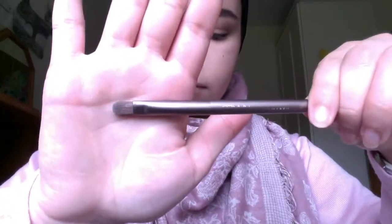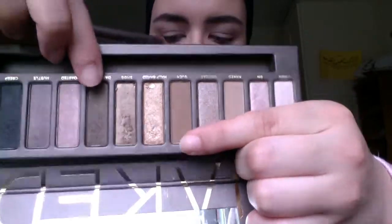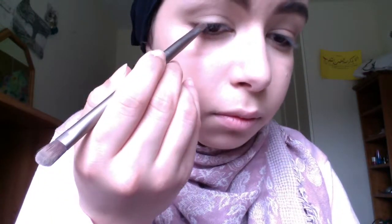Next I'm taking Buck, which is a very light brown color, and on the same brush I'm just putting that into my crease, from the very outside to the inside of my crease. And then I'm going to mix Dark Horse with Buck on the flat shader brush that came with the Naked palette, and mixing them together I'm just going to put them on my upper lash line — just lining my upper lash line very thinly.